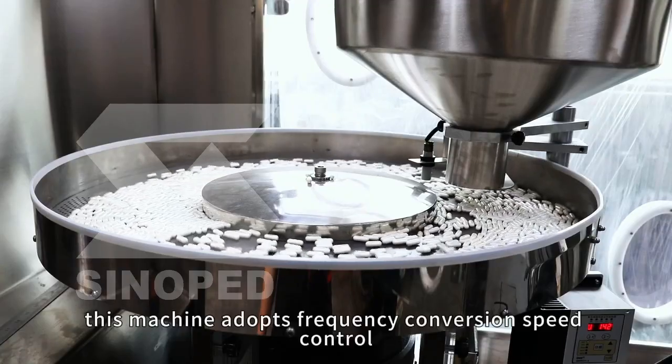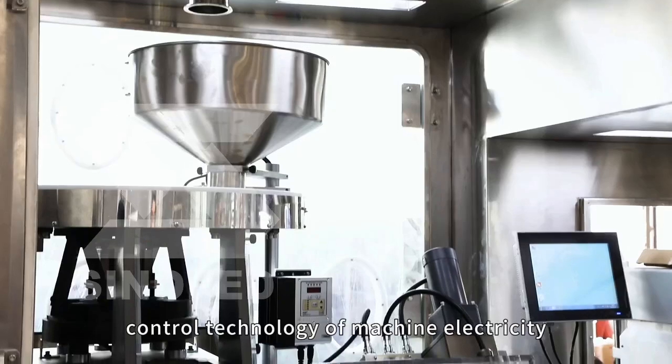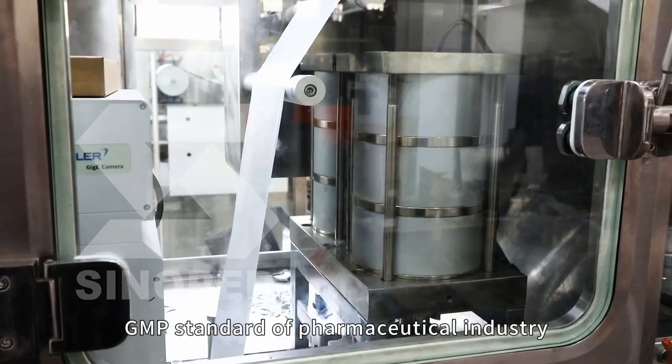This machine adopts frequency conversion speed control and integrated automatic control technology of machine, electricity, light, and gas, and is innovatively designed in strict accordance with the requirements of GMP standard of the pharmaceutical industry.